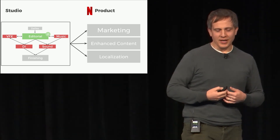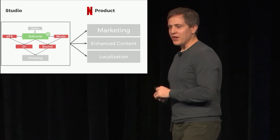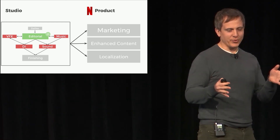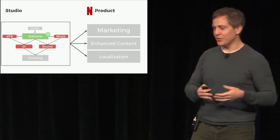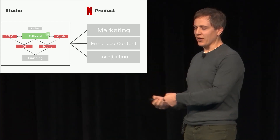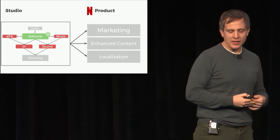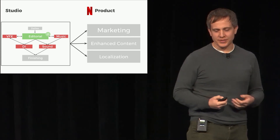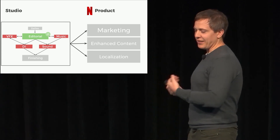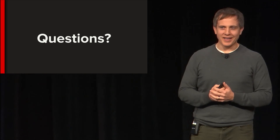We want to continue driving data all the way back to the camera and all the way to the product — to learn where productions are challenged, whether we need better network infrastructure or lower latency transfers. The other purpose is to better inform our knowledge about titles. Our goal is to have the deepest database of knowledge about titles in the world. Our focus is not just on individual productions but also on scaling our product teams — marketing, enhanced content, localization — with our eye firmly on both product and studio.